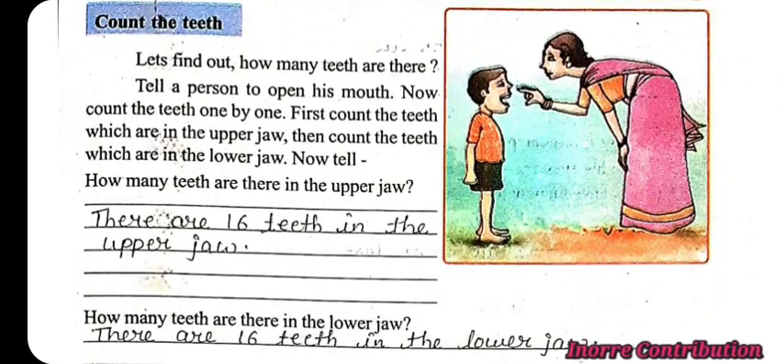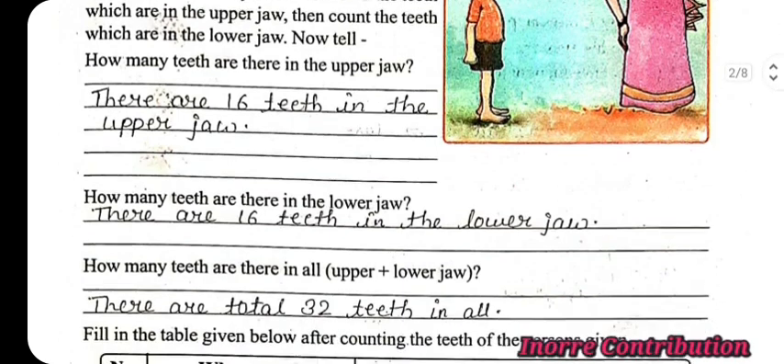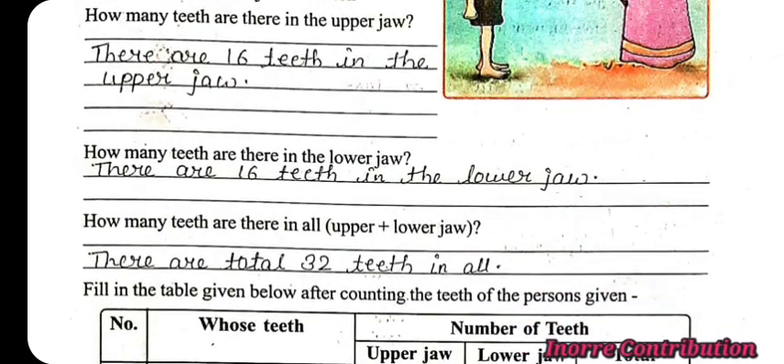Next question: How many teeth are there in the upper jaw? There are 16 teeth in the upper jaw. How many teeth are there in the lower jaw? There are 16 teeth in the lower jaw. How many teeth are there in all? There are a total of 32 teeth in all.